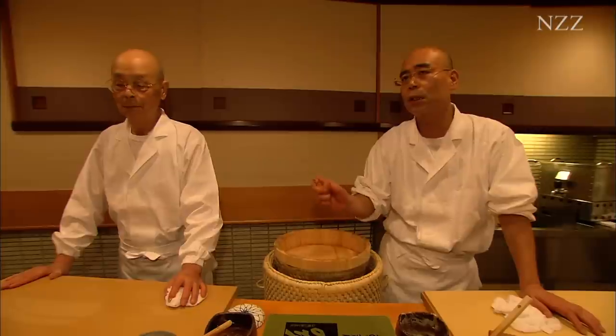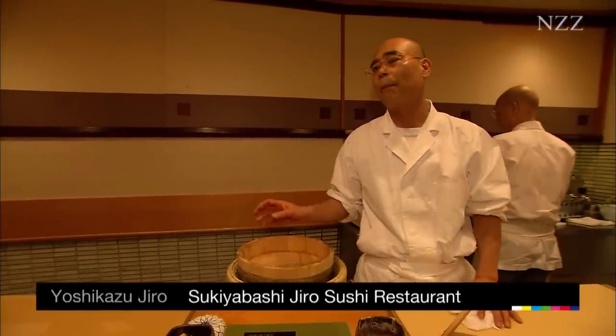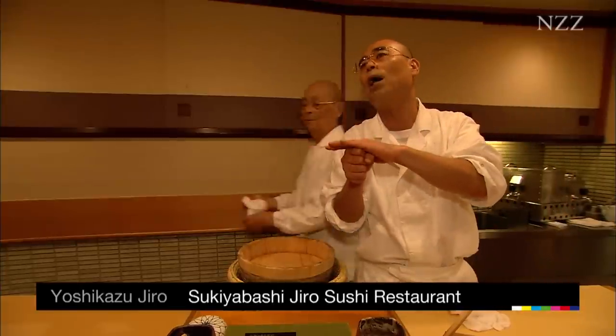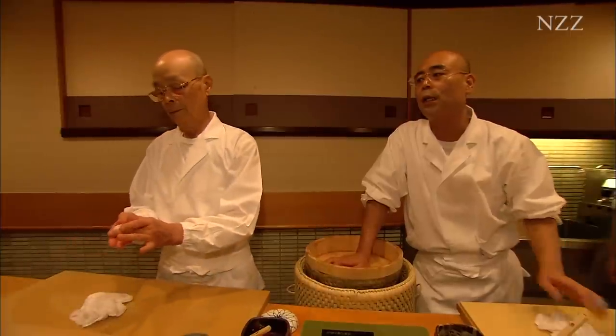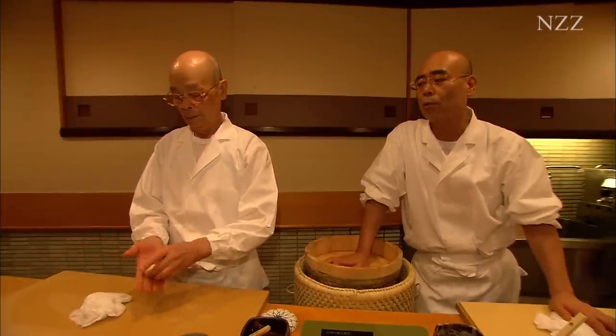There are fish that are suitable for sashimi, but not for sushi, and vice versa. We only use as much fish as can really come into its own in combination with the rice. The fish is always different, but the rice is always the same. So we pay great attention to choosing exactly the right fish.